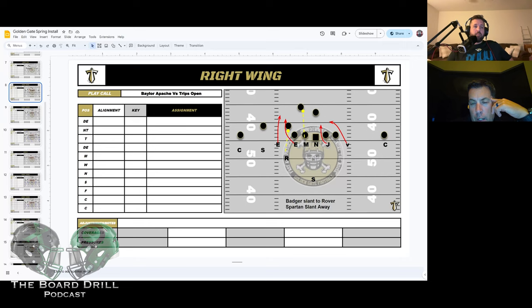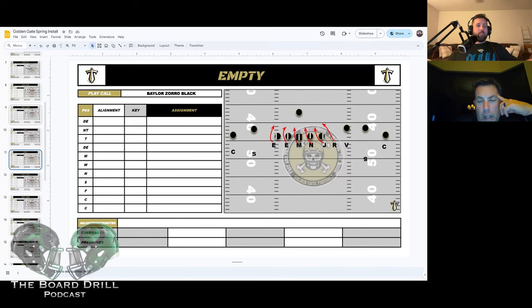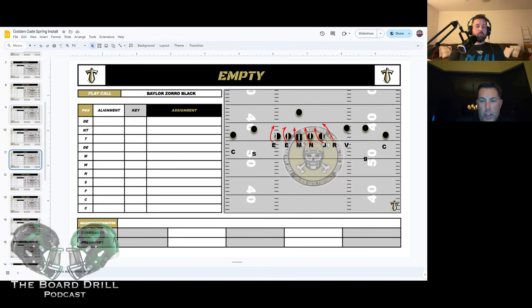This is a good answer to 12 personnel because you get movement, and for the most part out of 12 — unless the tight end is kicking out like playing Michigan — you're getting inside/outside zone and boot out of that a lot. Now getting into empty, because I always get questions: how do you defend empty?